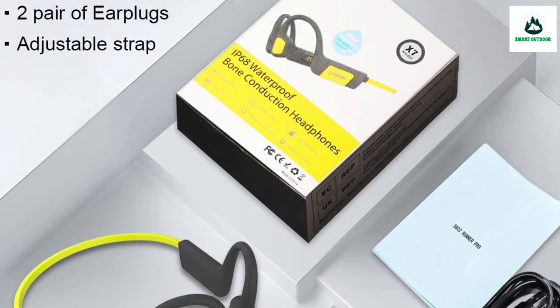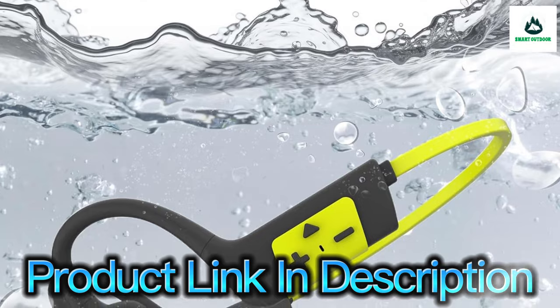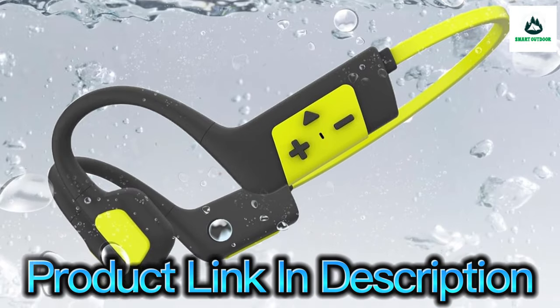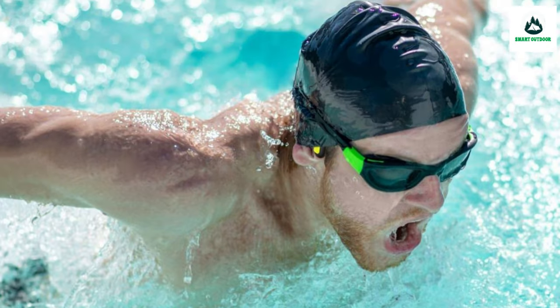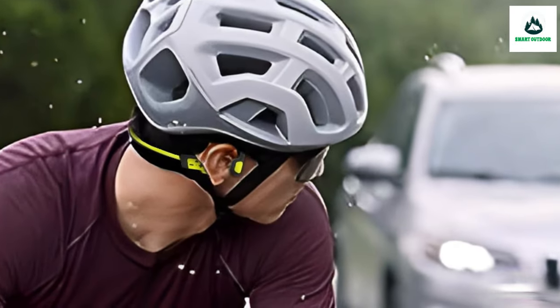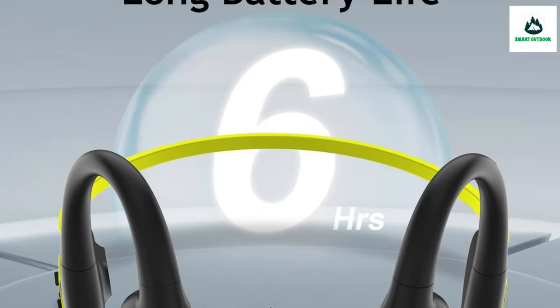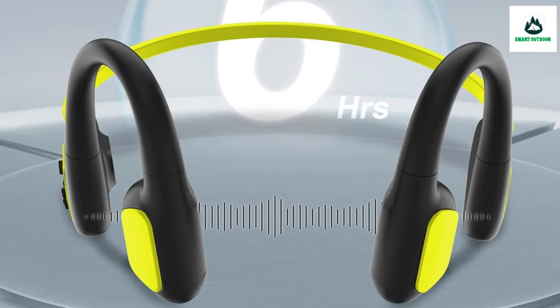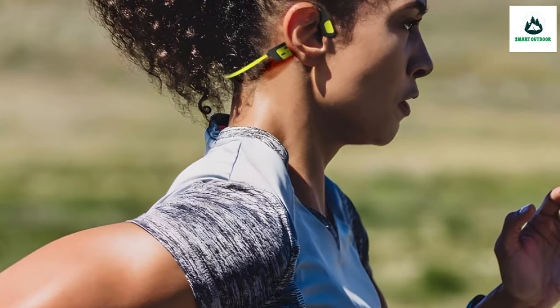The X7 bone conduction leakproof headphones prioritize durability and versatility, boasting 32 GB of internal memory. These sport Bluetooth headphones transform into an aquatic MP3 player, usable at depths of up to three meters and resistant to corrosion from sweat and seawater. They support a variety of music formats including FLAC, WMA, WAV, and M4A.